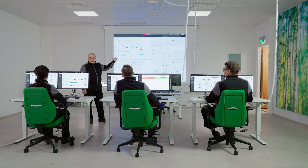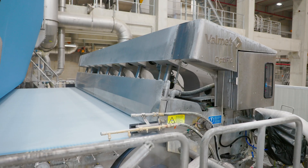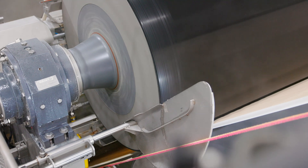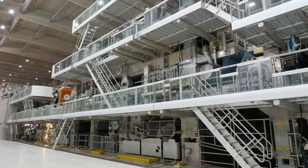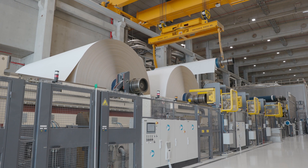Do you have a well-planned and versatile onboarding and training path for your existing and new operators? Is the automation system tested to function in the best possible way? Can you keep the board or paper mill's productivity and safety at the top level throughout the mill's lifecycle?